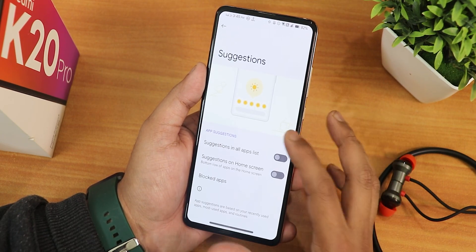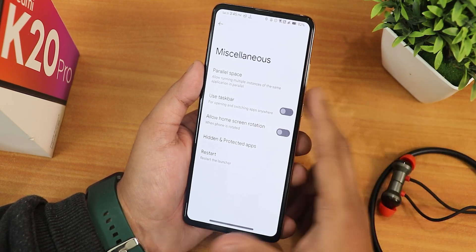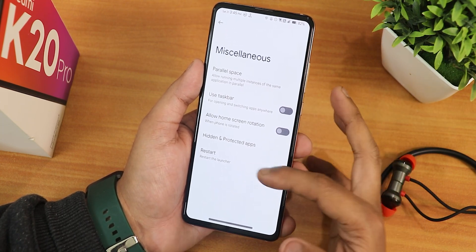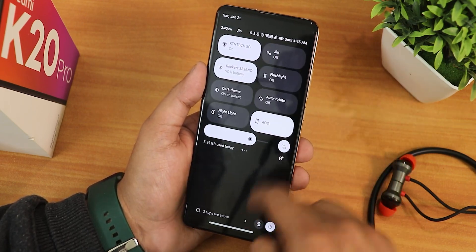Sessions can be disabled and in the misc settings there's a parallel space feature - if you want to create two accounts for WhatsApp or something you can do that. We have taskbar, header, protect apps, and you can restart the launcher from right here.